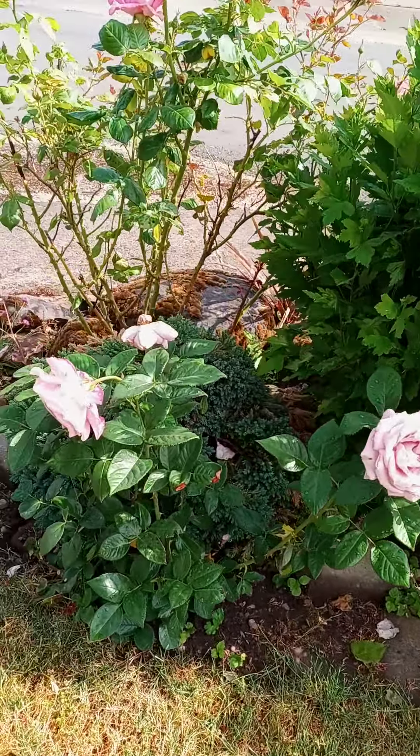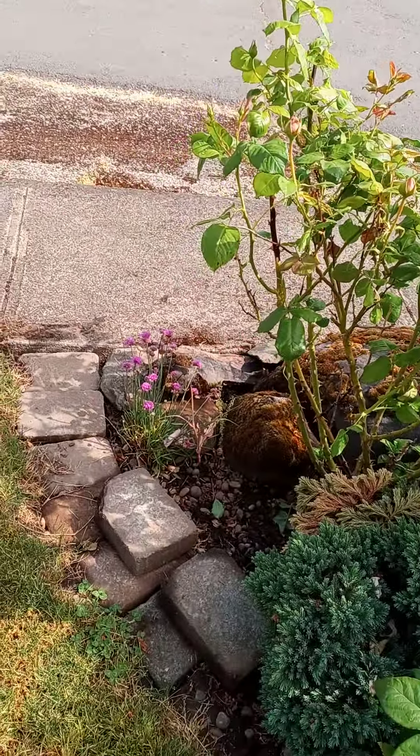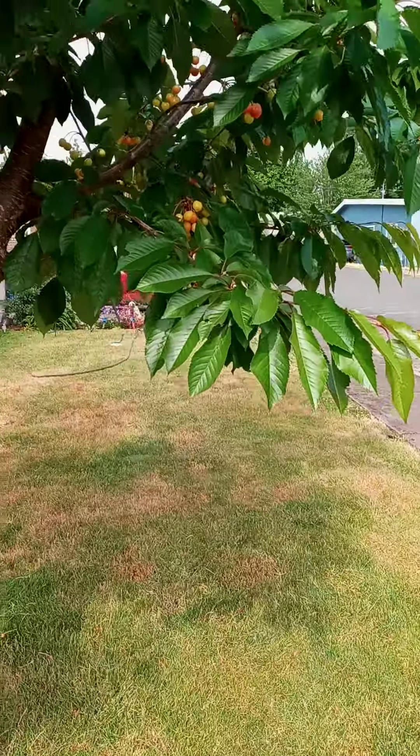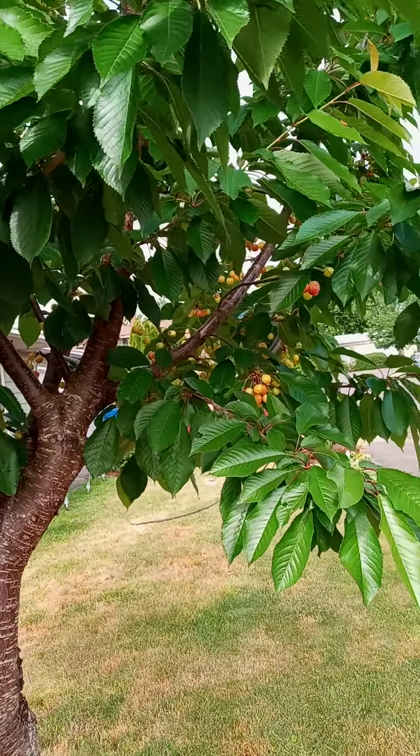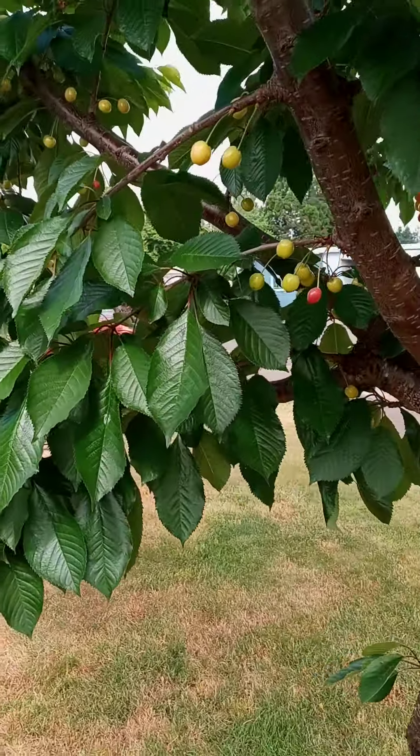And then the roses have really taken off. And then the cherry tree, which I know we need to take out — but look at those cherries. We need to use them.